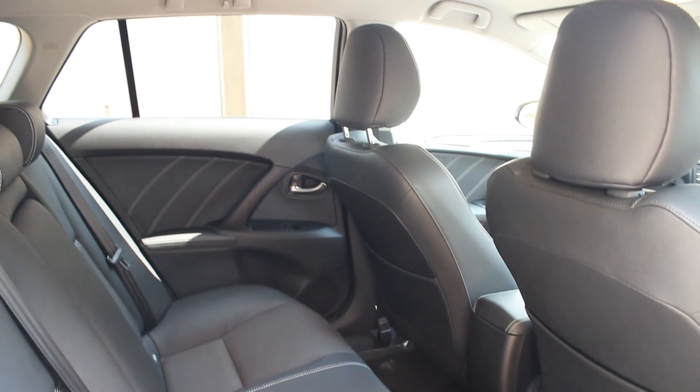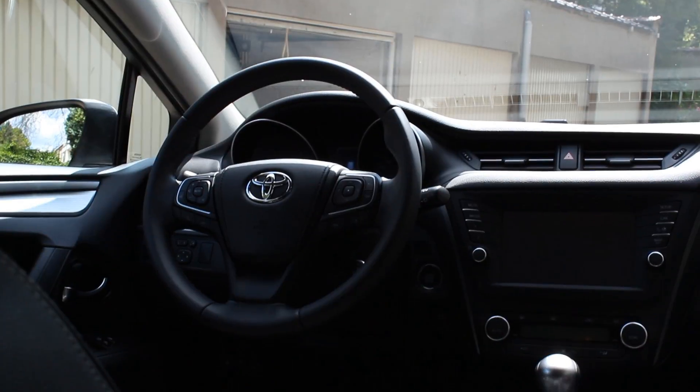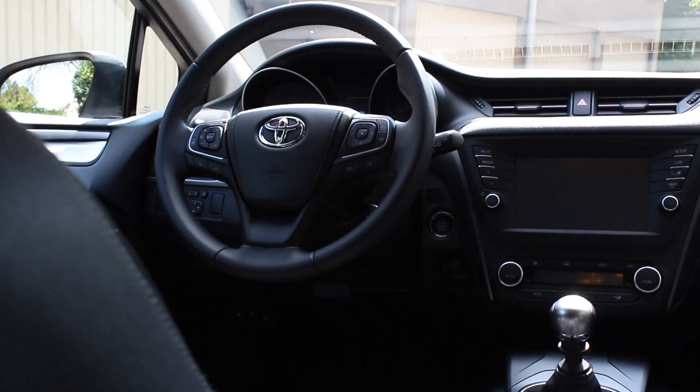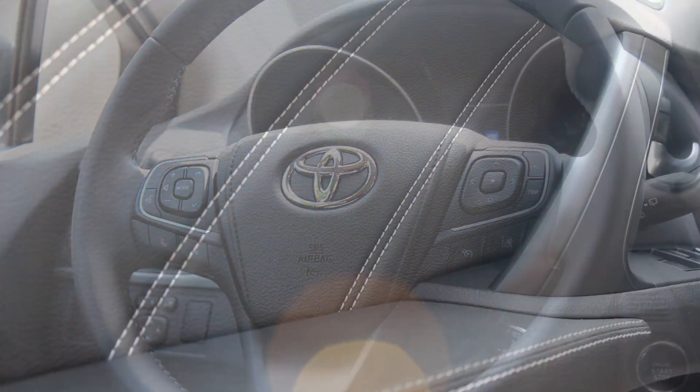As for the interior, I've honestly never driven an Avensis before, so this is my first one. It looks okay and it feels way better than the Corolla did. The Corolla looked nice but sometimes felt a bit on the cheaper side, whereas here you get more leather — the steering wheel feels nicer, and the places where you actually touch the car are covered with soft leather, which is very nice.